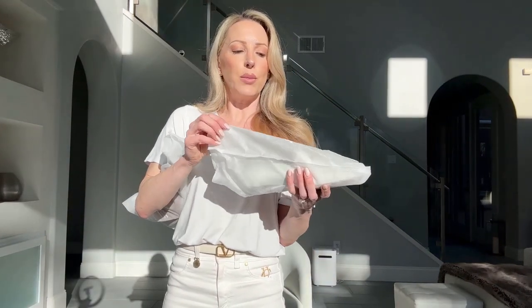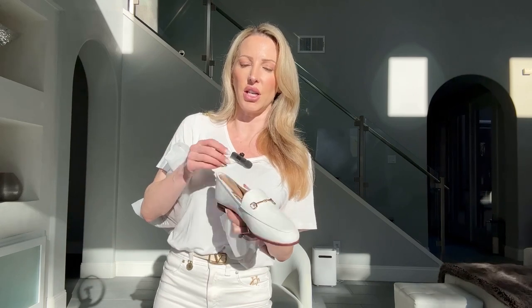I didn't want a chunky sole — I wanted something very classic and timeless so I could wear it year in year out. I love the Gucci ones but they're a much higher price point, and I'm not sure I'll wear these more than one season. I like to keep current and wear trendy things as long as they're comfortable, so maybe it'll be something different next year.